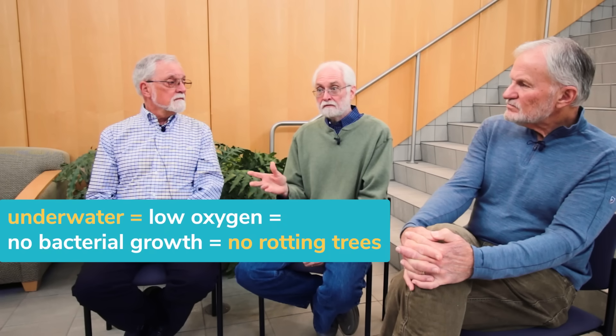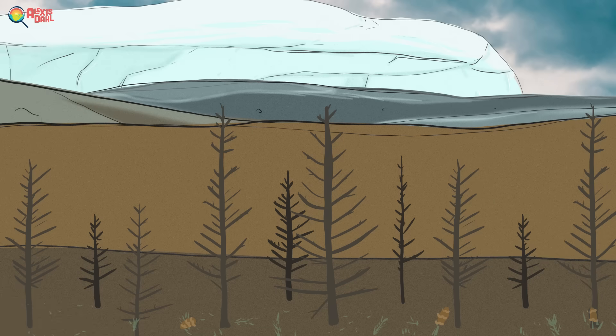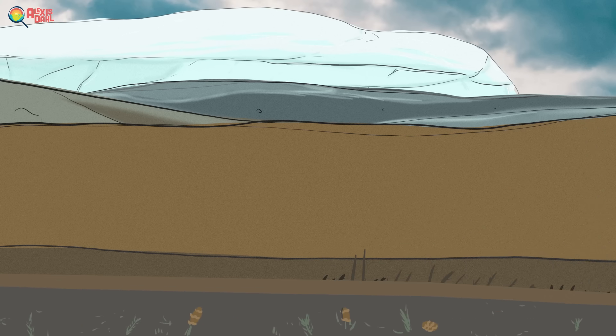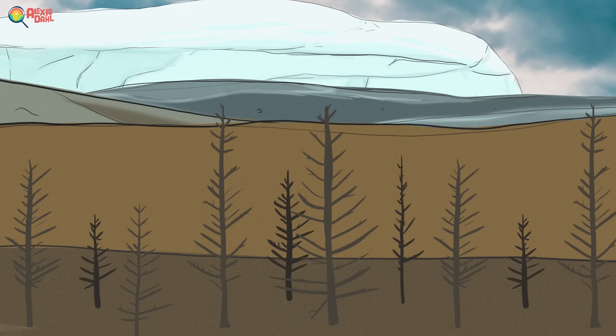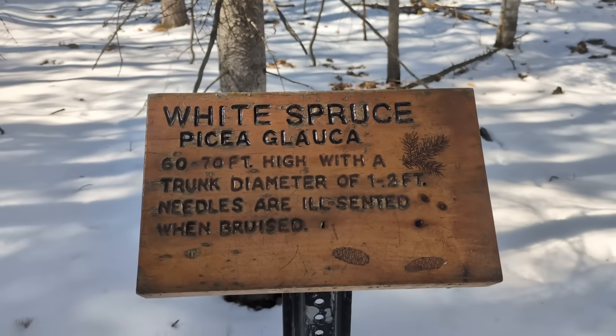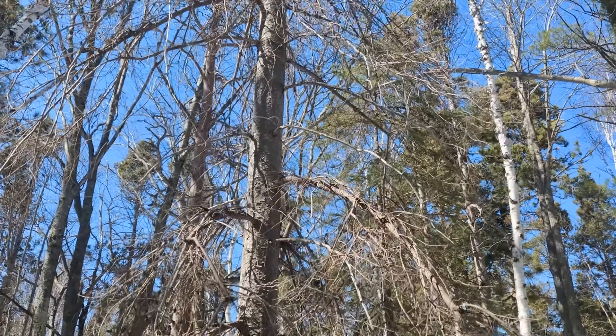And then it stayed wet for 10,000 years. These trees never dried out, or they wouldn't have made it. When they got down to the layers of sand, they could find the forest floor horizon that had whole needles in it still, and cones from the trees. All of the trees they found were spruce trees, but analyzing the pollen taught them that there were other species growing nearby.